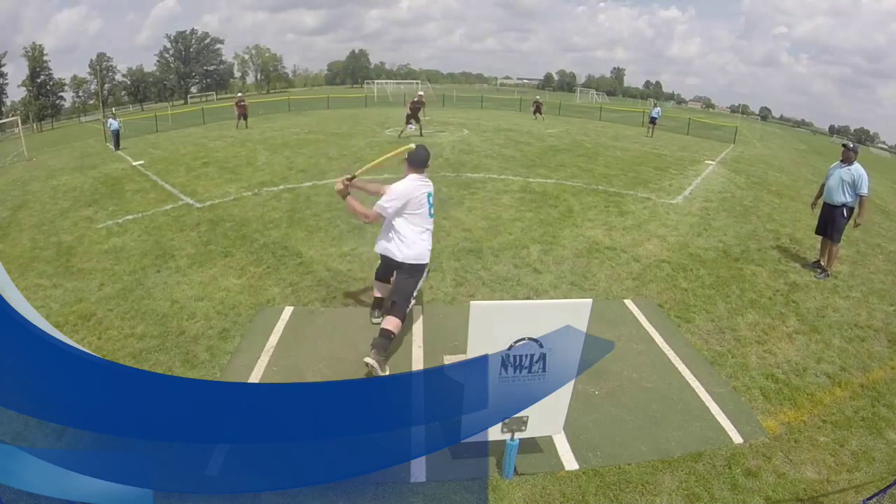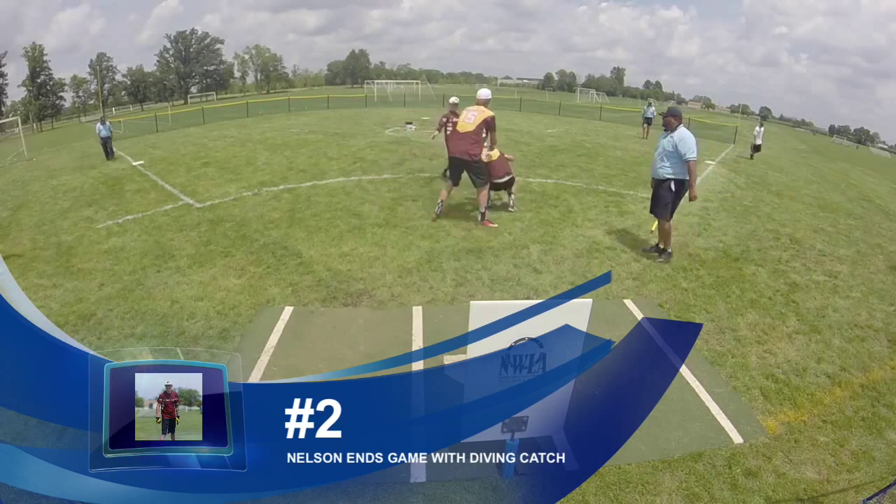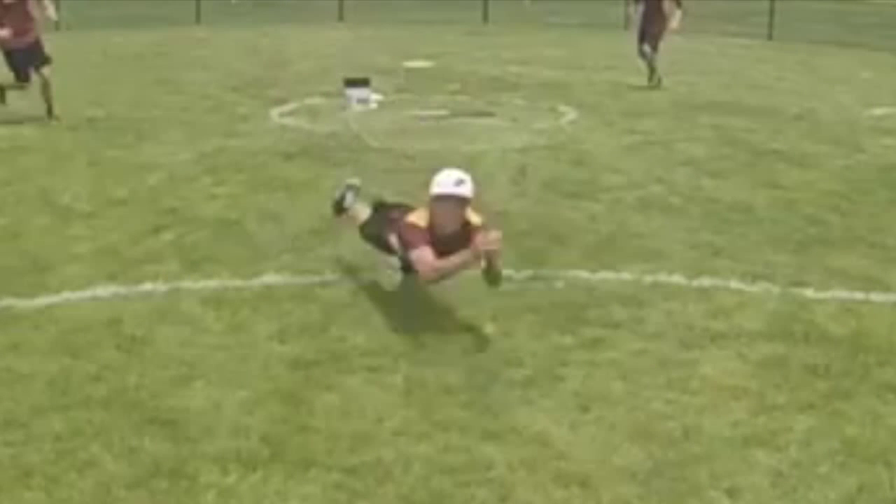Coming in at number 2, Devin Nelson again. This time on a little blooper, he fully extends to make the diving play to end MNWA's game against Washburn. Nice play — full extension from Devin. Good play in the field.